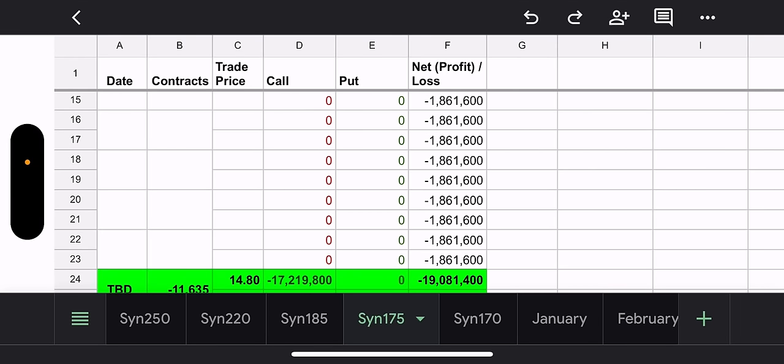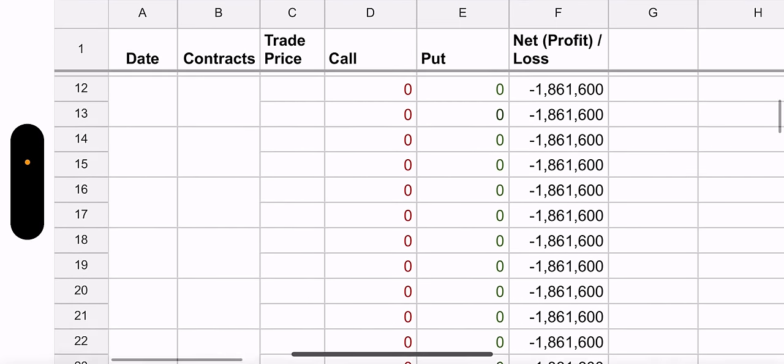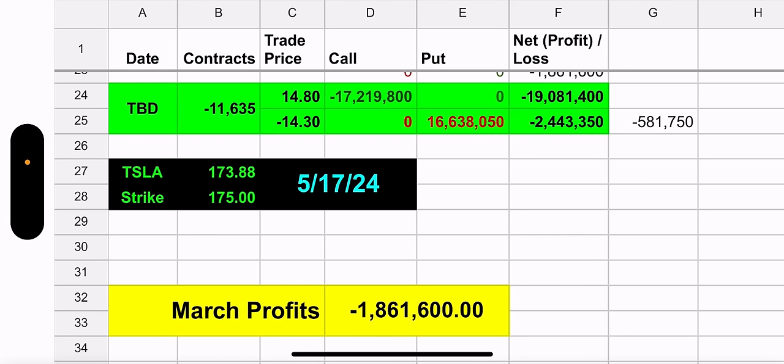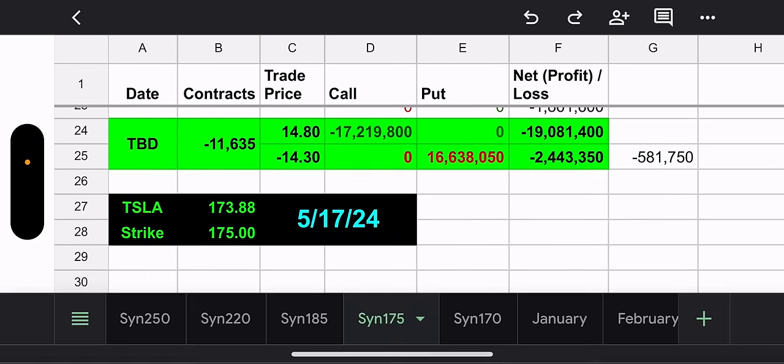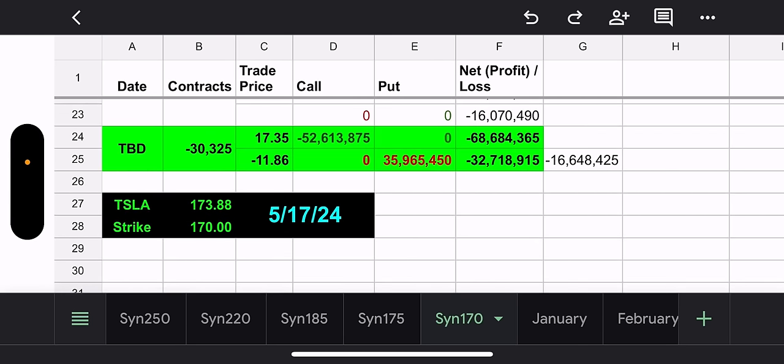Last but not least, everybody's favorite fund: TSLY. TSLY did not have a trade either yesterday. They have two synthetics. Looking at the first $175 synthetic, all I did was update how much it would cost to close out the position. Tesla went up yesterday — it went up a decent amount. It's actually $173.88 as we speak, and the strike is $175. If we closed out our position, we would net $581,000. That's pretty good.